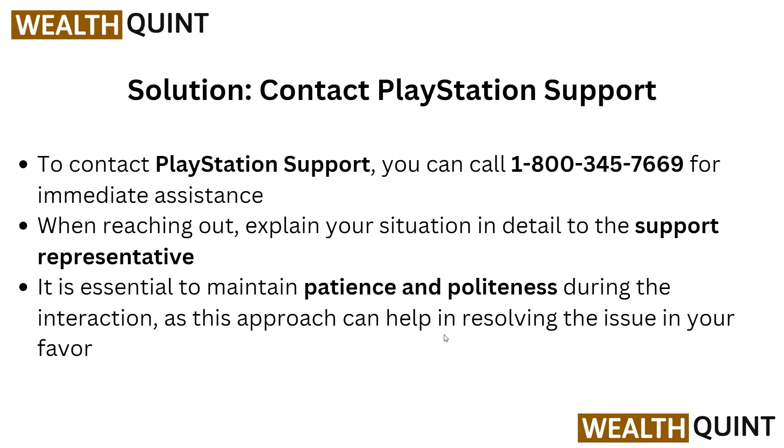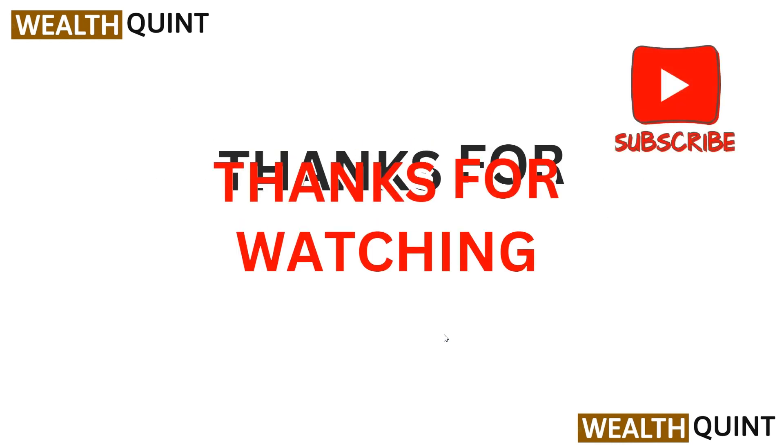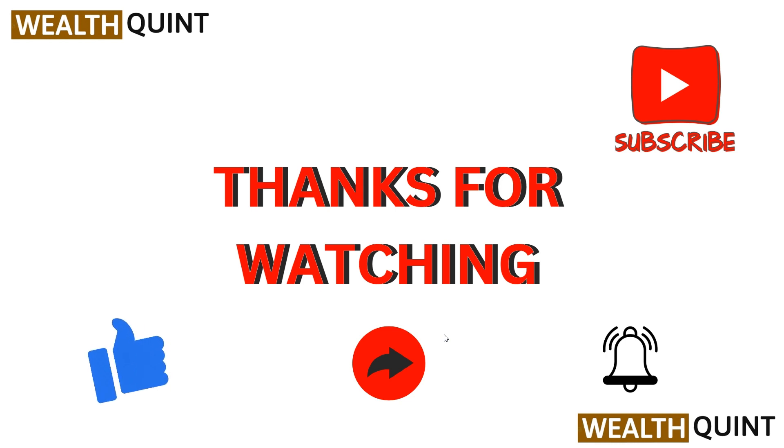These are the solutions you need to take when tackling the problem of being banned from accessing the PlayStation Network due to a violation. Thank you for watching — I hope you liked it, and we will catch you in the next video.